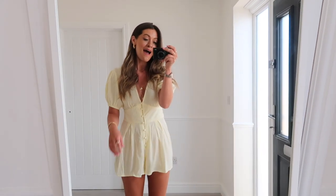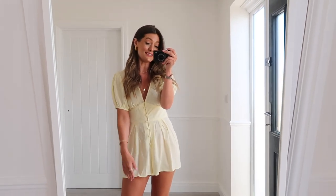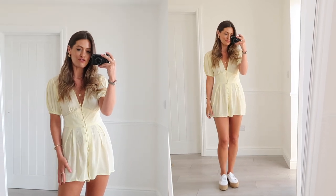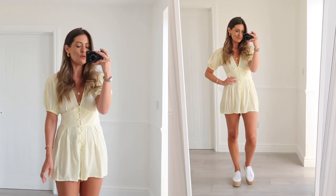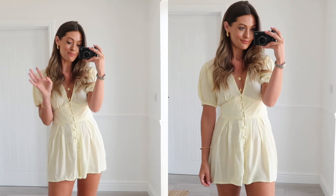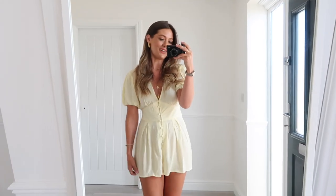Next up is this cute little lemony yellow playsuit — a completely different style, one I would just chuck on on a lovely sunny day like today. It's in a really lovely lightweight crepe-y fabric, a little bit see-through, but with nude underwear you can't see it — the front panel is a lot thicker. It feels lovely on the skin, very lightweight and floaty. The sleeves are really cute — they're elasticated at the bottom so you can puff them up a bit more. I've styled it really simply with white Supergas, but you could also use sandals or dress it up with heels or wedges.